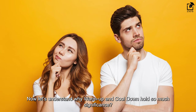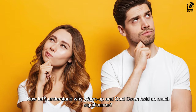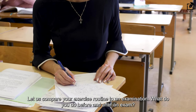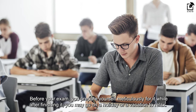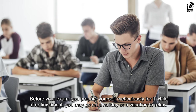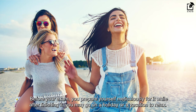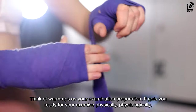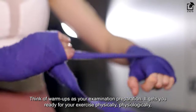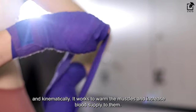Now let us understand why warm-up and cool-down hold so much significance. Let us compare your exercise routine to an examination. Before your exam, you prepare yourself meticulously. After finishing it, you may go on a holiday or vacation to relax. Think of warm-ups as your examination preparation — it gets you ready for your exercise physically, physiologically, and kinematically.